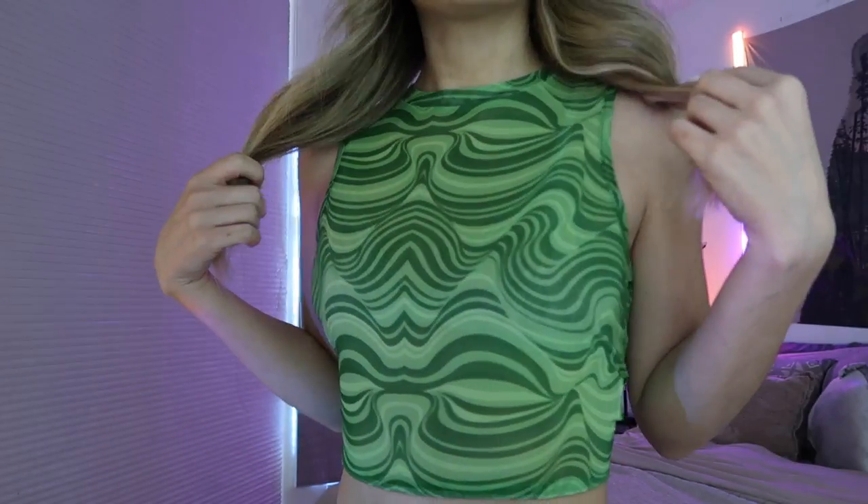Then I got this green mesh crop top. By the way, I hope it's not too distracting that I keep switching shirts — it's just easier to film this way. This one's really cute, I love the pattern, I love the color green, and I love the fact that it's mesh. There's a lot of mesh in this haul.